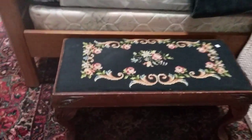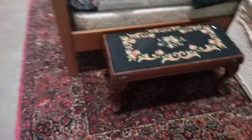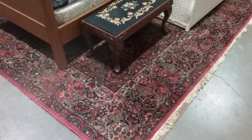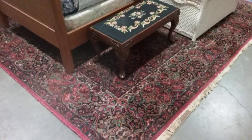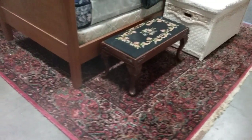We have a bunk bed. Another needlepoint bench — I like that one. There is this Kirsten Keristan 9-foot by 13-foot wool rug. Beautiful rug.